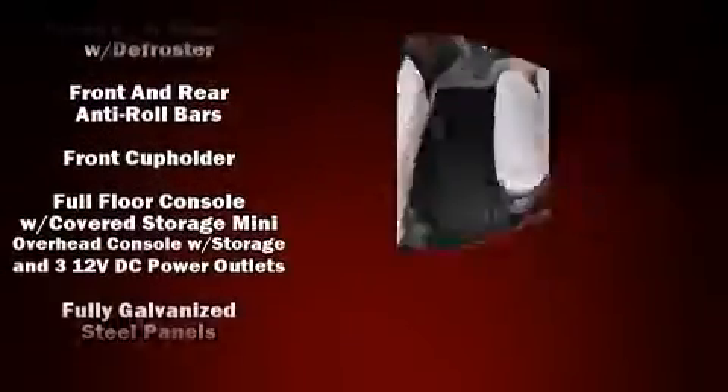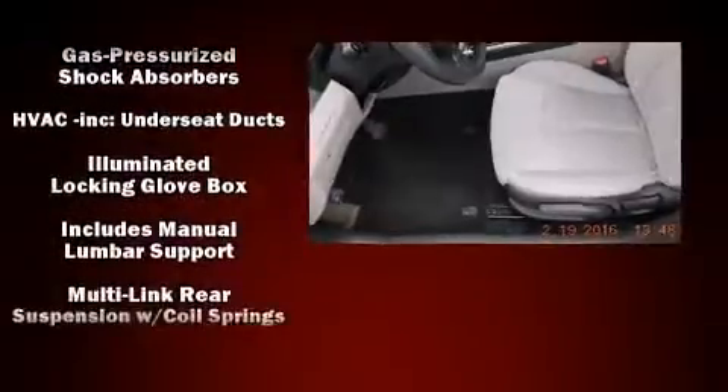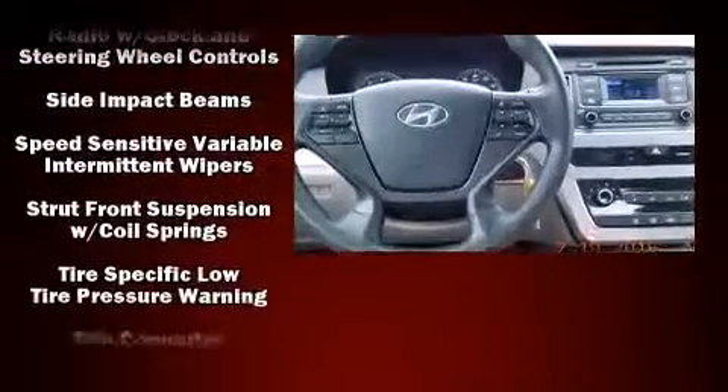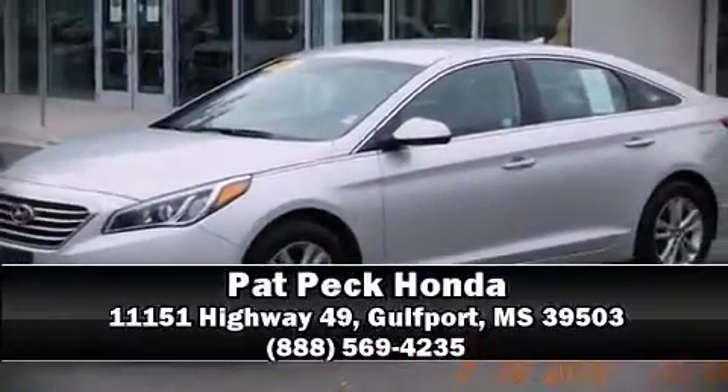Curtain airbags combine with standard stability control in creating a comprehensive safety network. A Carfax History Report provides you peace of mind by detailing information related to past owners and service records. Stop by our dealership or give us a call for more information.